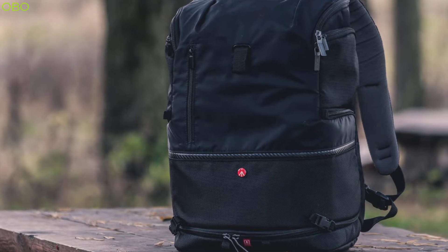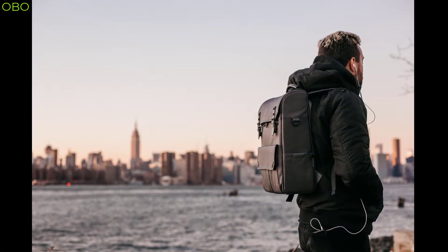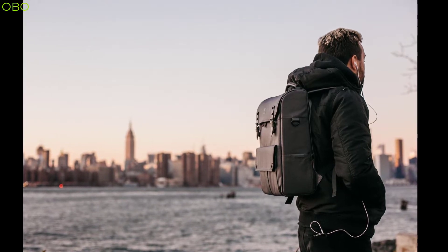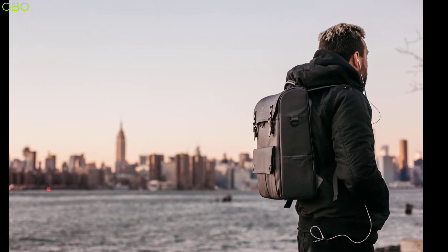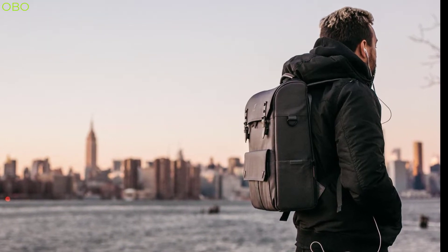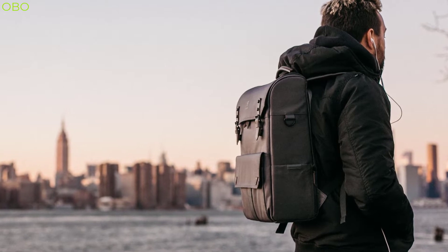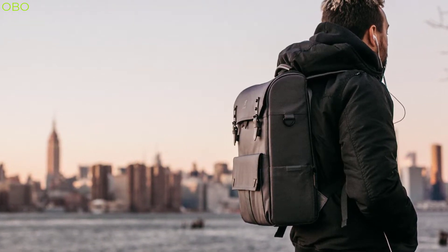When you're out and about and need to carry things, the backpack is your best friend. They're also great for school, since they can hold all your books and supplies without taking up too much space in your locker. Backpacks are commonly used in outdoor activities such as hiking, camping, or backpacking. They are also used by people who commute to work or school on foot or bicycle.